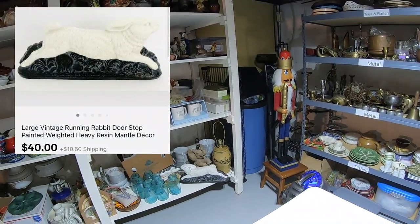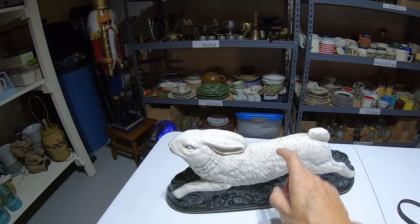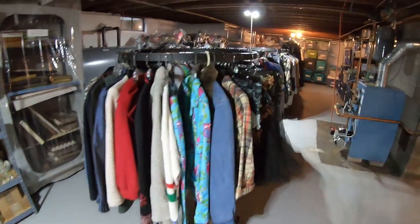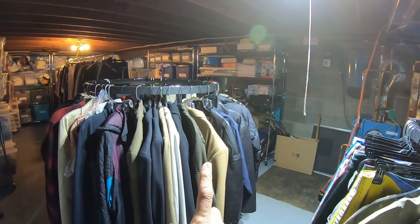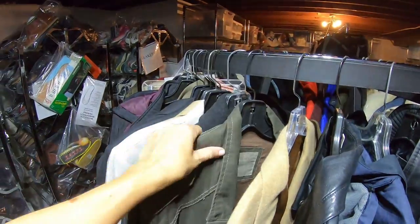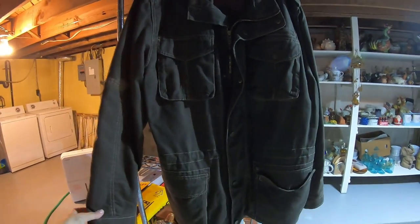First item is a large vintage running rabbit doorstop — I recently showed this in a video. I was hoping it was iron, but it's a plastic resin; he still brought $40 and the buyer paid shipping. Item number two is a Columbia men's extra large military jacket, $24. I've been running a 50% off sale in my store, which still leaves great profit but helps items move quicker in the summer — because this summer has been especially slow.